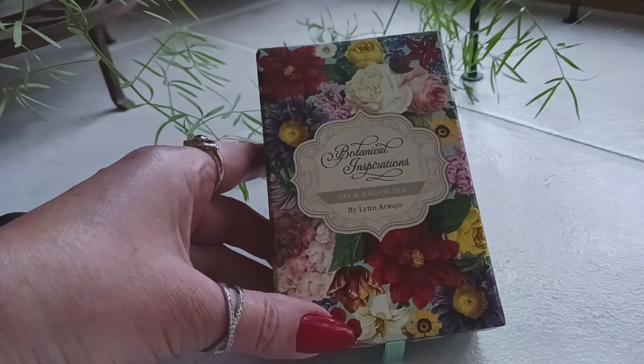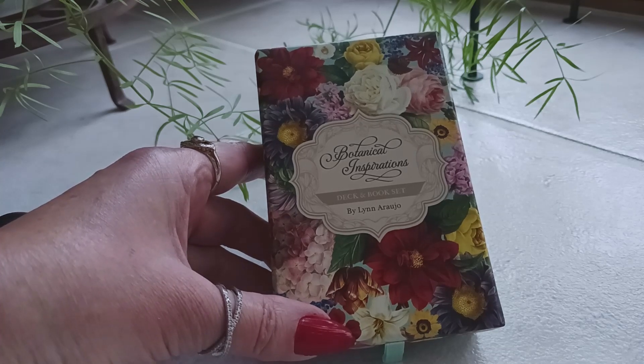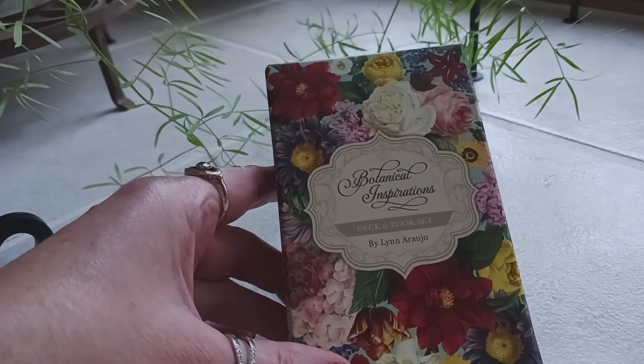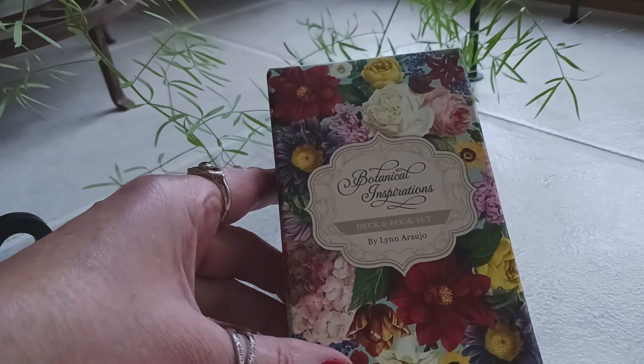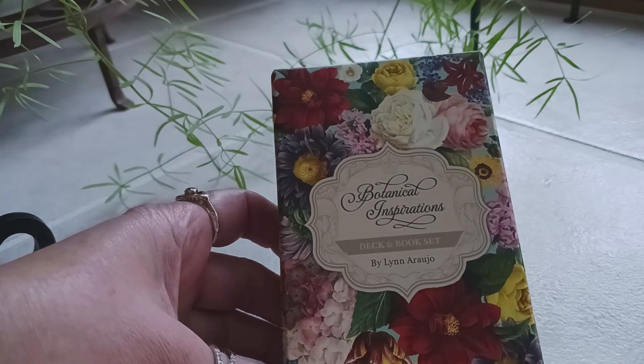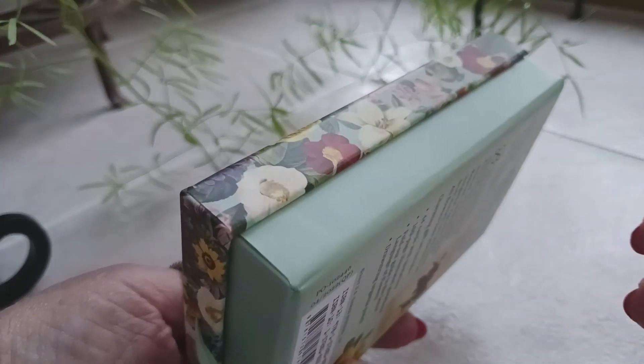Hi, this is Tracy HD and I want to thank you for joining me today for another Oracle and Tarot card deck review. Today I am reviewing the Botanical Inspirations deck and book set by Lynn Arugio. This is a very beautiful 44-card deck including the guidebook, and it has beautiful, beautiful packaging.